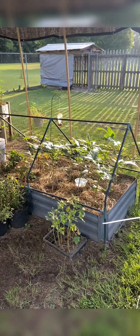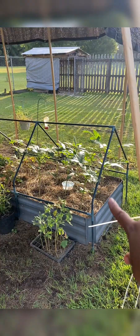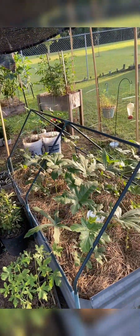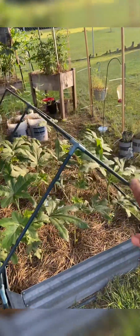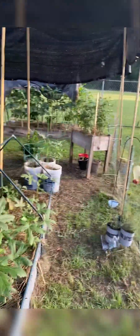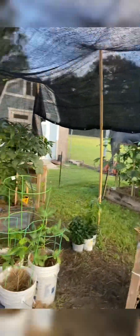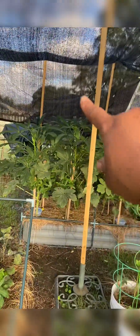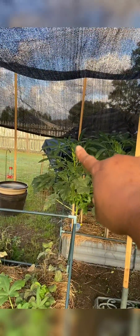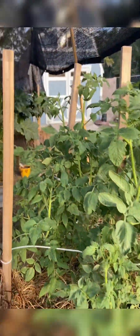Even the late-planted okra is doing well — had a couple of buds on there the other day. I still have okra right here that I haven't planted yet. Just wanted to give you guys a quick update as to what's going on in the garden. I'm getting ready to do some harvesting — you can see some okra right there on that one, and some right there on that one.